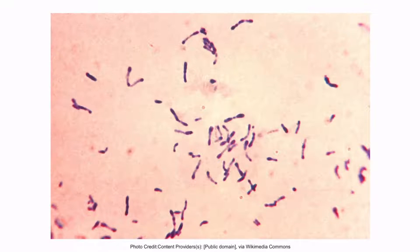It's also rod-shaped, which is why it's a bacillus. The shape is a bit unique because it looks kind of like a club. You can see this pretty obviously right here. Notice that there's a prominent end on the organism.